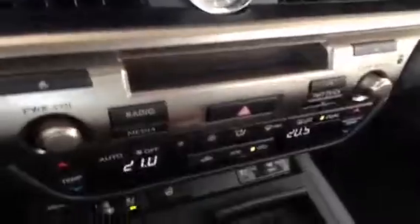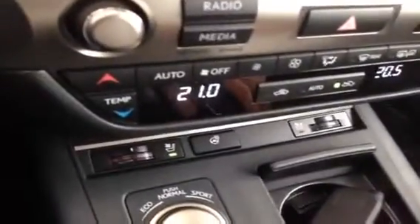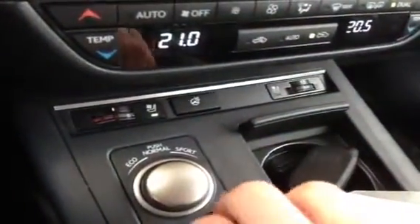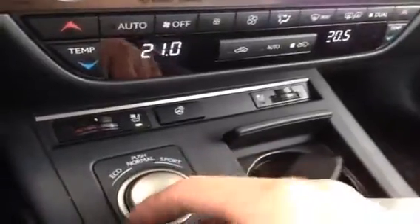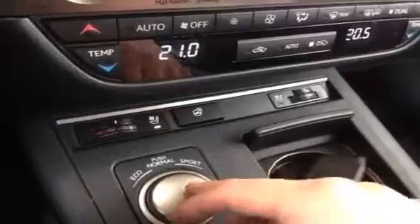You have an analog clock, a multi-disc CD changer, dual zone temperature climate control, heated and cooled leather seats, heated steering wheel, eco mode which will limit your RPMs and give you better fuel economy, and sport mode which will tighten up the suspension, raise the RPMs, and tighten the steering to give you a more dynamic ride.